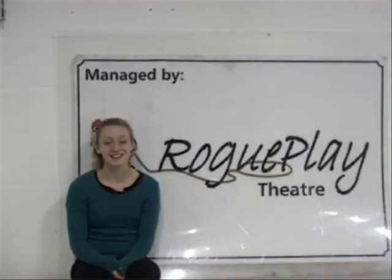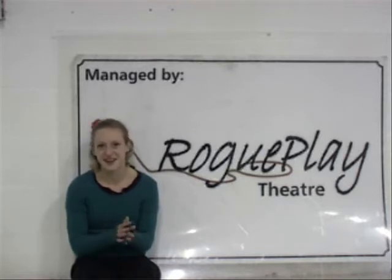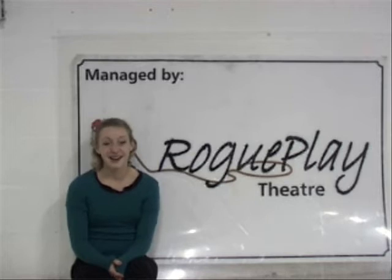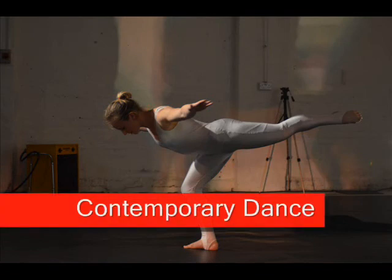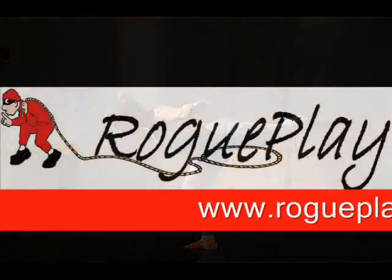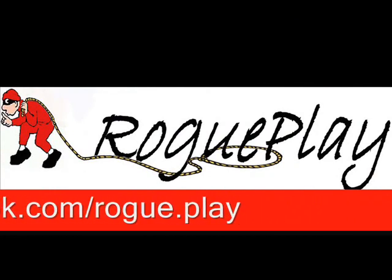The Contemporary Dance class is on a Wednesday night, six till half seven — so it's an hour and a half session. It's £6, but if you sign up to the Rogue Play newsletter, there's all sorts of offers on there, so usually you get some kind of discount on classes. Go to www.rogueplay.co.uk for more information, and hopefully I'll see you soon. Thank you.